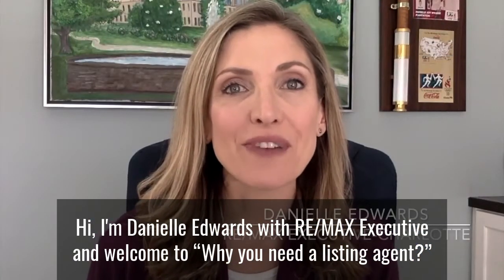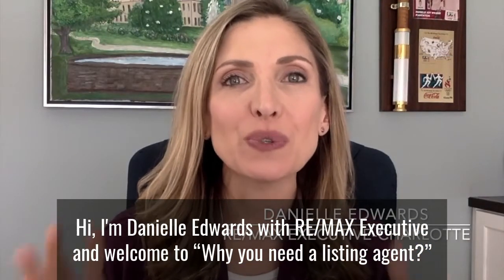Hi, I'm Danielle Edwards with RE/MAX Executive, and welcome to Why You Need a Listing Agent.